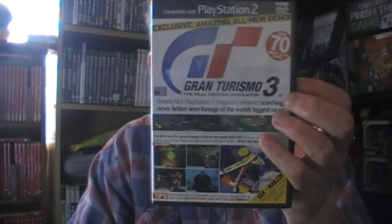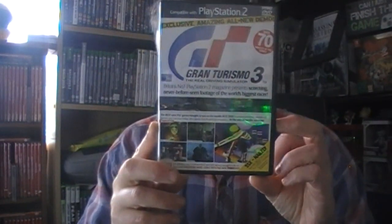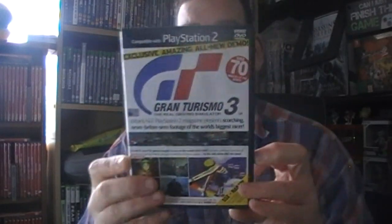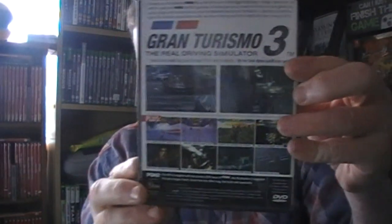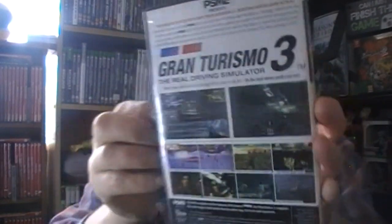On to ones I'm very glad I got. Through a lot of searching I've been able to get hold of disc one of PSM2 - compatible with PlayStation 2. These ones seem to only be compatible with the PS2 fat - the slim one couldn't play it properly and the PS3 can't play it properly either. But the PS2 fat can, so they've got Gran Turismo on here - the real driving sim.